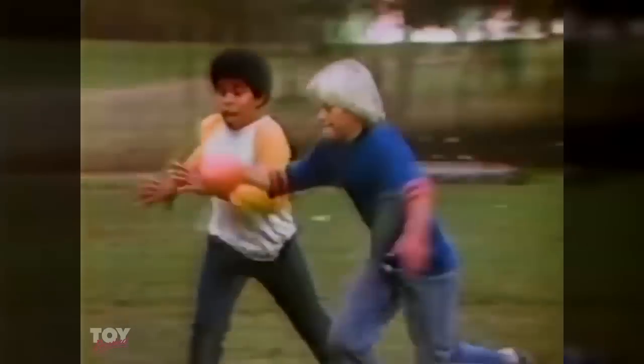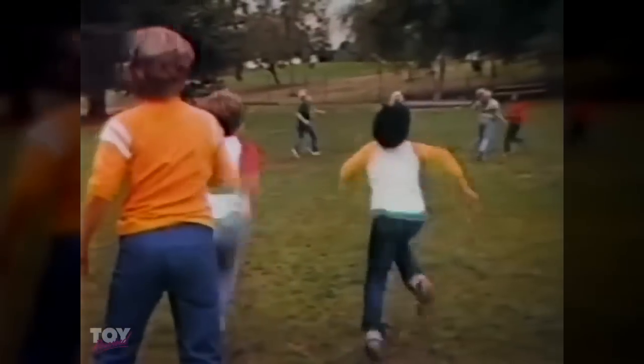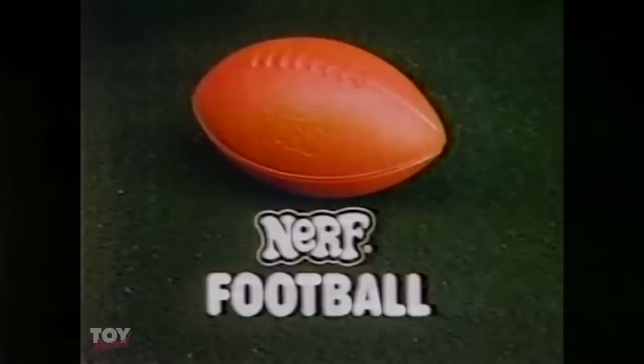You can go for the long bomb, but then retrieve. It's easy to grip when you pass or receive. Nerf football — rah, rah, rah — you can't watch it go. Nerf football, from Parker Brothers.